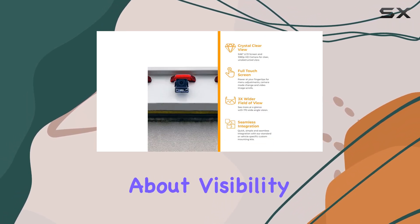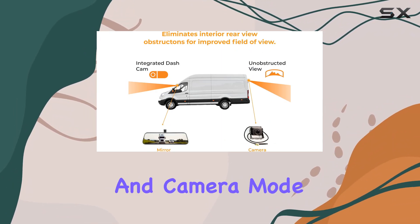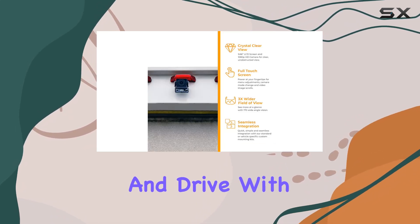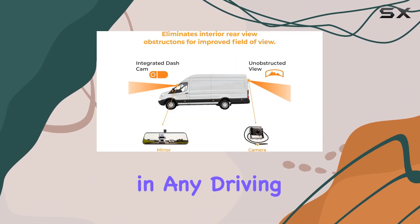But it's not just about visibility — it's about safety. By allowing you to adjust camera angles and switch between traditional mirror mode and camera mode via the touchscreen, this system ensures you can safely change lanes, reverse, and drive with heightened awareness. Auto brightness and night settings further enhance visibility, providing clear images in any driving condition.